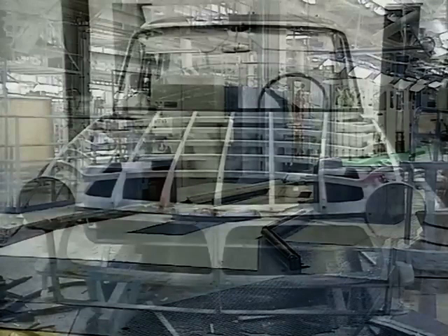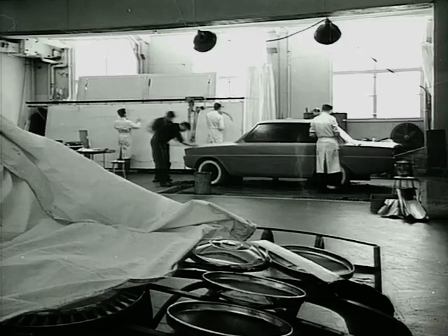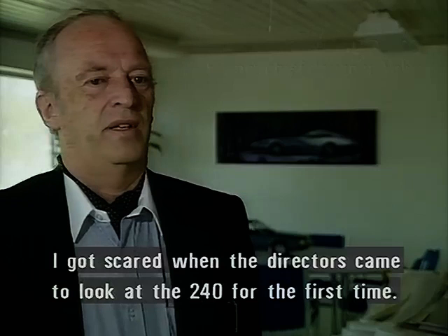Here's one of the last 240s rolling off the production line at the Volvo Torslande factory in Gothenburg. The embryo of the car began taking shape in the early 60s in the mind of Volvo's chief designer, Jan Wilsgård. He wanted to build a functional family car accented by timeless classical lines.